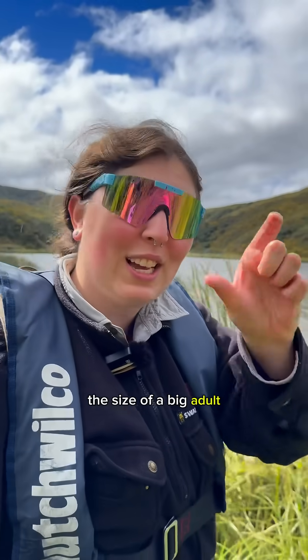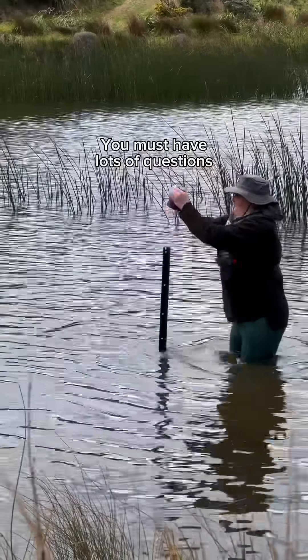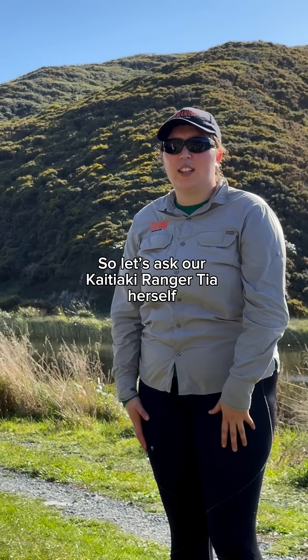This is probably a big, big — the size of a big adult. This is the adult Tia's talking about. You must have lots of questions, so let's ask Kaitiaki Ranger Tia herself.